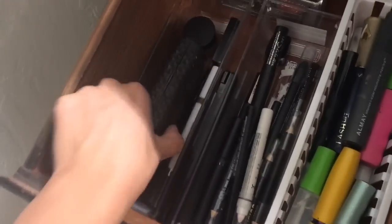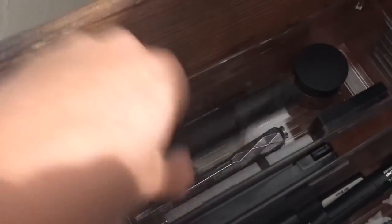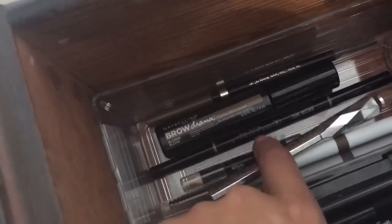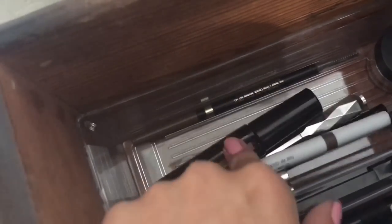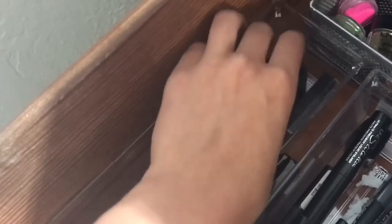I have a case with a mascara set that I got for $50. Beneath that are my brow products: Maybelline brow gel, Elf, Benefit, Hard Candy brow highlight, Anastasia, L'Oreal, and L'Oreal. I also have an eyebrow cake from Color Workshop and an Elf Brow Pomade which is my favorite.